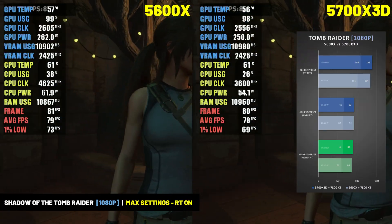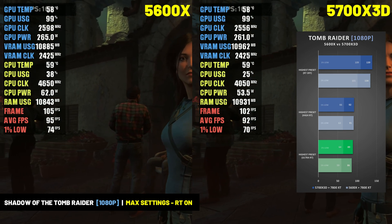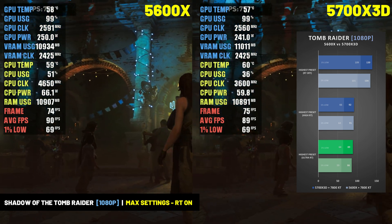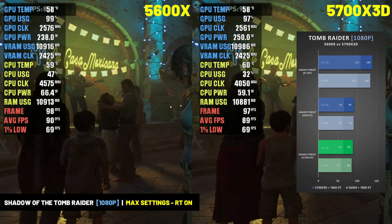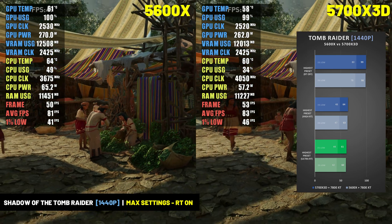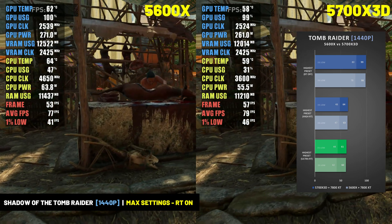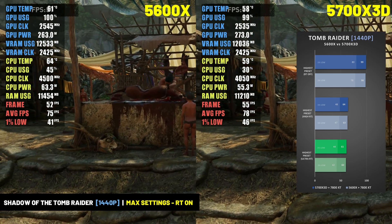Moving on to Shadow of the Tomb Raider, in this older title we again see virtually no difference between the 5600X and 5700X 3D. Both CPUs delivered a near 90 FPS experience at 1080p at the highest preset with ray tracing set to ultra, although the 5700X 3D did offer a slight bump in both average frame rate and 1% lows. At 1440p, performance was basically equal, with both CPUs within a couple of frames per second of each other across all settings tested.